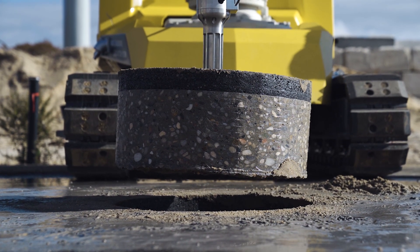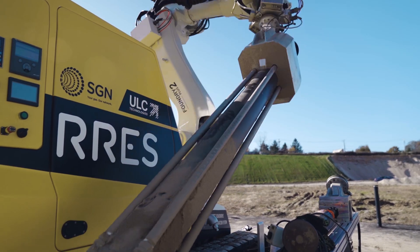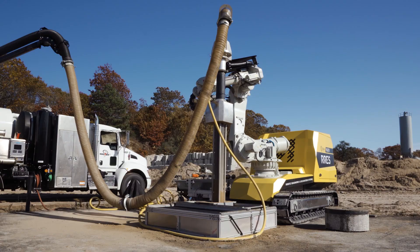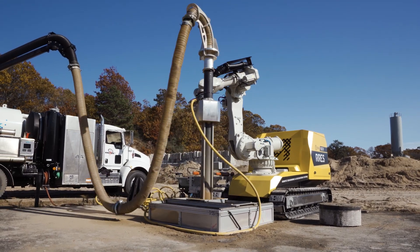Once a core is taken out of the road surface, supersonic air nozzles are used to agitate the soil above buried targets and remove it through vacuum excavation. AI enables the robot to avoid any contact with the assets and prevents causing any damage to them.